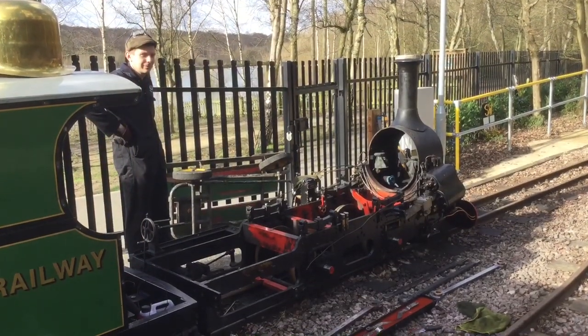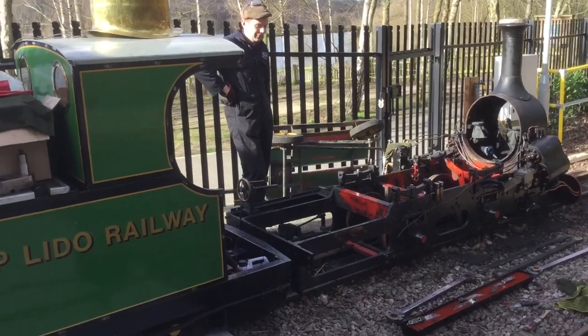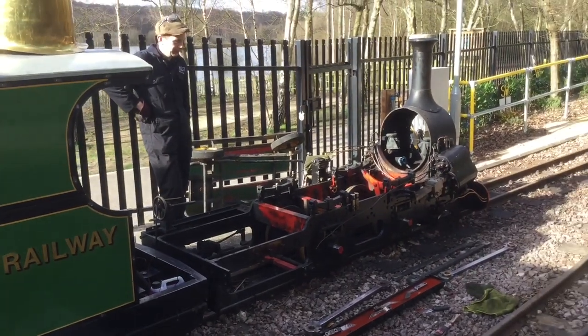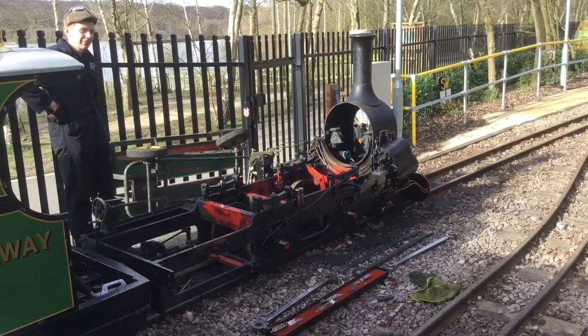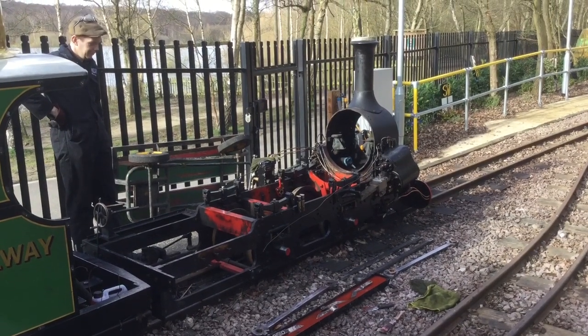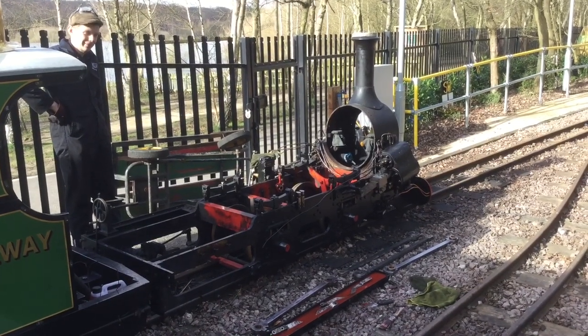We'll go outside now and have a look around the engine to see what state it's in at the moment. Here we are outside the workshop — this is what's left of Mad Best at the moment. The tender is fairly well intact still, but the boiler, cab, lagging, tanks and everything have been taken off the front part of the engine, basically leaving the frame, the wheels, and the smokebox. We'll go around and Robert will point out what he's been doing so far and show some of the things we're going to be upgrading and changing.